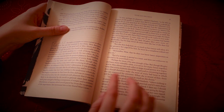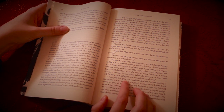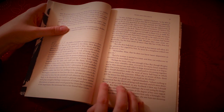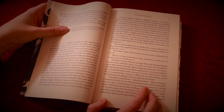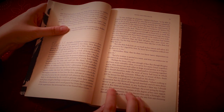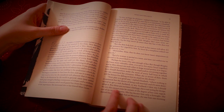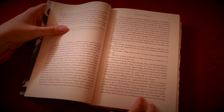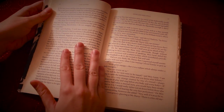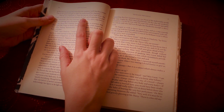"When she is secure of him, there will be leisure for falling in love as much as she chooses." "Your plan is a good one," replied Elizabeth, "when nothing is in question but the desire of being well married. And if I were determined to get a rich husband or any husband, I dare say I should adopt it. But these are not Jane's feelings. She is not acting by design. As yet, she cannot even be certain of the degree of her own regard, nor of its reasonableness. She has known him only a fortnight. She danced four dances with him at Meryton. She saw him one morning at his own house, and has since dined in company with him four times. This is not quite enough to make her understand his character."